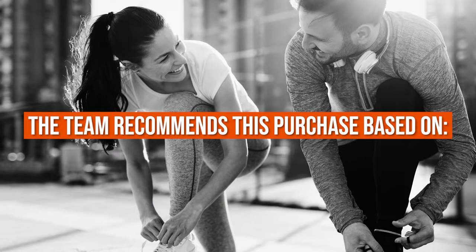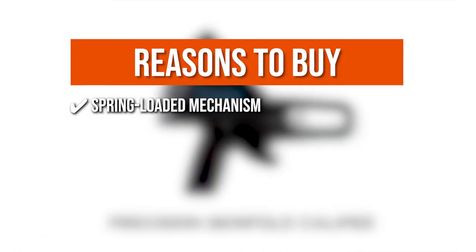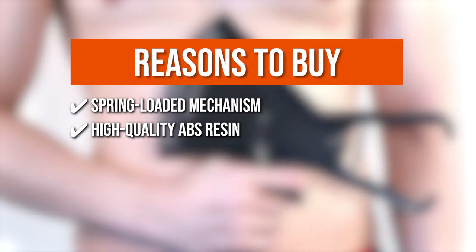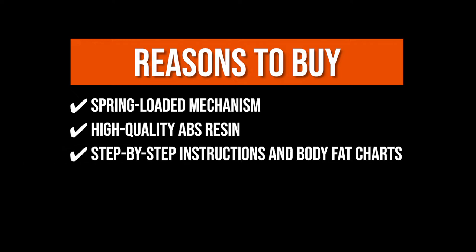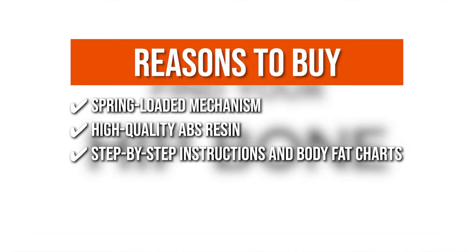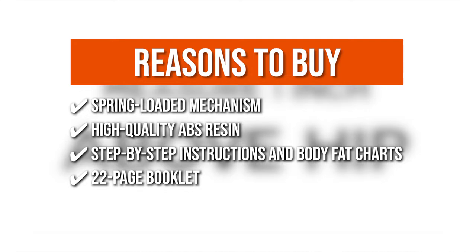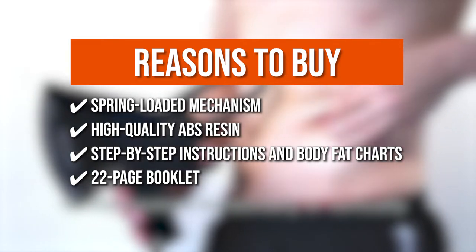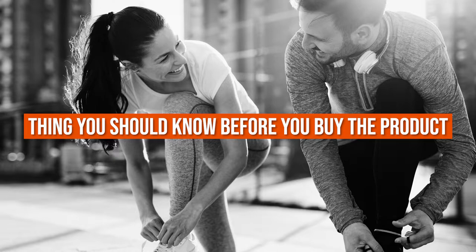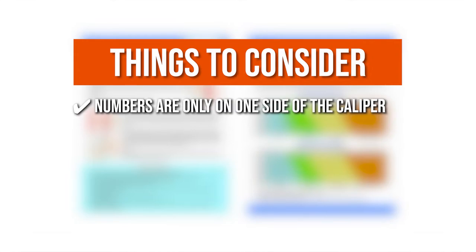The team recommends its purchase based on the following. It incorporates a spring-loaded mechanism that eliminates pressure fluctuations and correctly detects skinfold thickness. This sturdy device is made of high-quality ABS resin and will last a long time. It comes with step-by-step instructions and body fat charts that offer you enough information to begin tracking your body fat levels. The included 22-page booklet will offer more thorough background information and more advanced methods of calculating body fat. Note that the numbers are only on one side of the caliper, so when measuring yourself, you have to get into some awkward angles to see the numbers while still holding them to your skin.